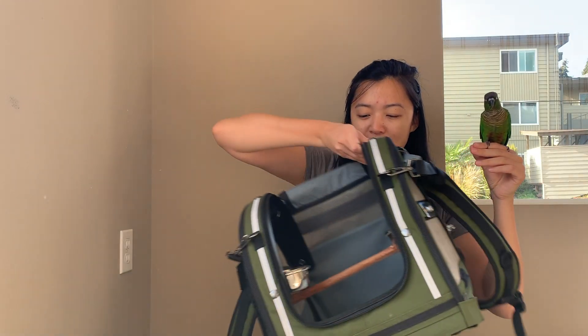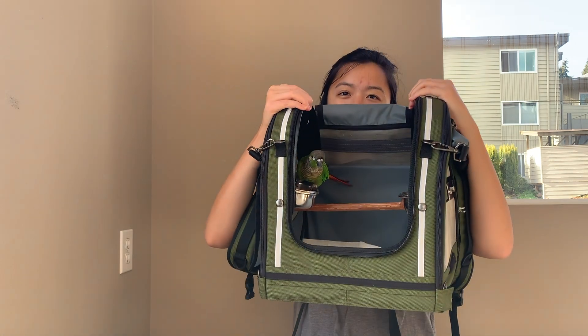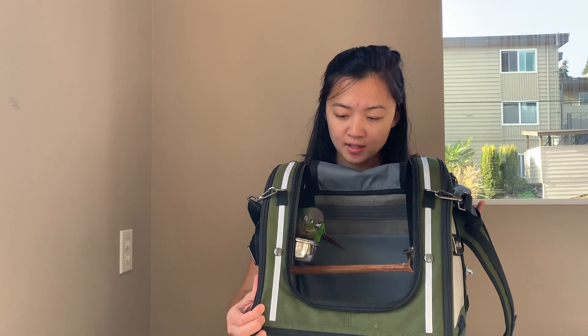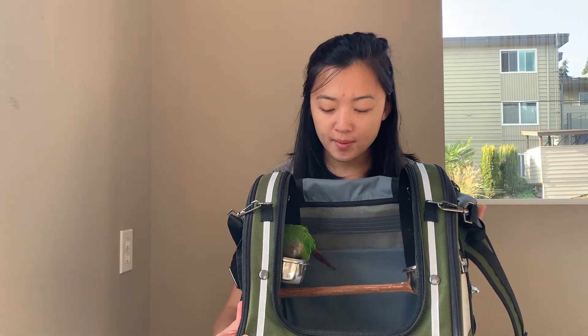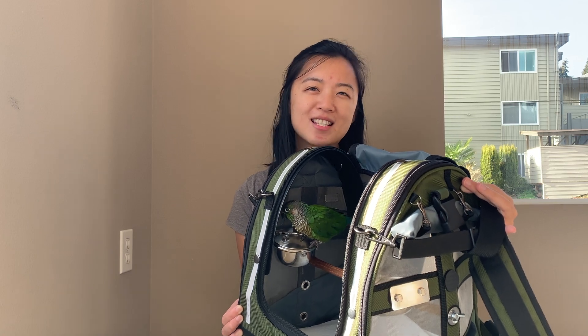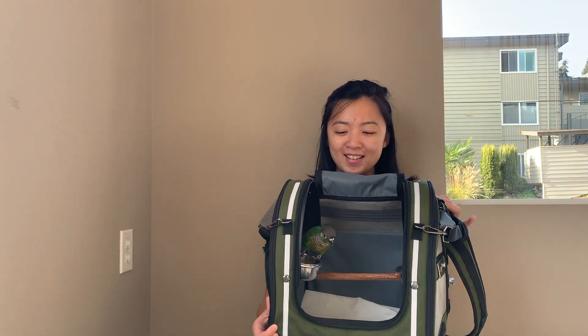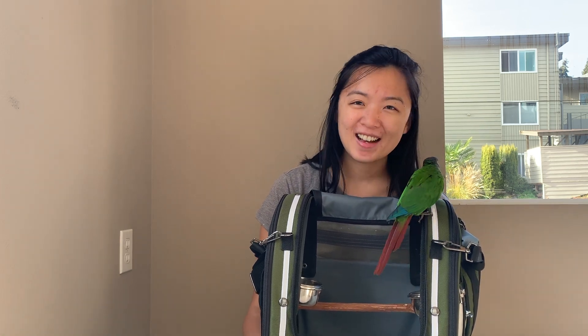This is Gizmo — he is the playful one. This is the PacoBird in olive in size small. I think size small is really good for green cheeks. I did consider getting an extra small, but I realized small is better so their tail still has space to move around. Gizmo seems pretty happy in there — he's climbing around.